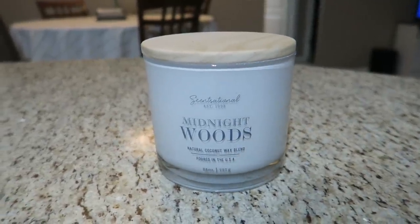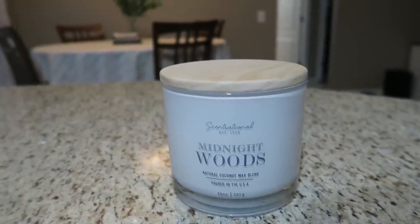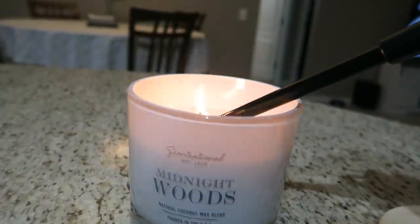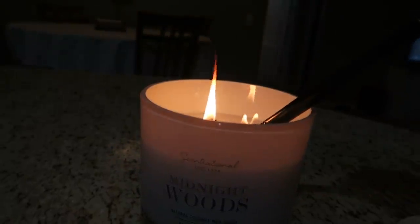I bought this candle from TJ Maxx over the weekend and it is the best smelling candle ever, so if you have a TJ Maxx near you, go get it. It's called Midnight Woods — it's a coconut wax blend with a very clean, neutral scent with a hint of coconut.